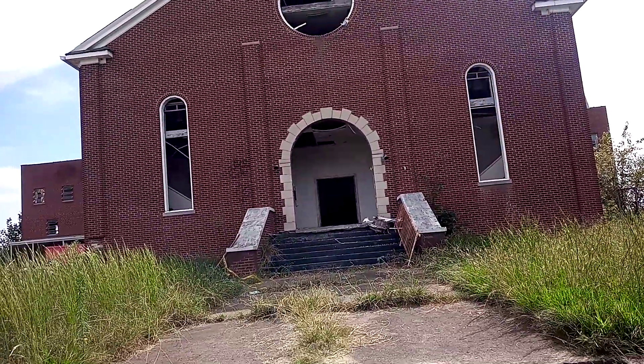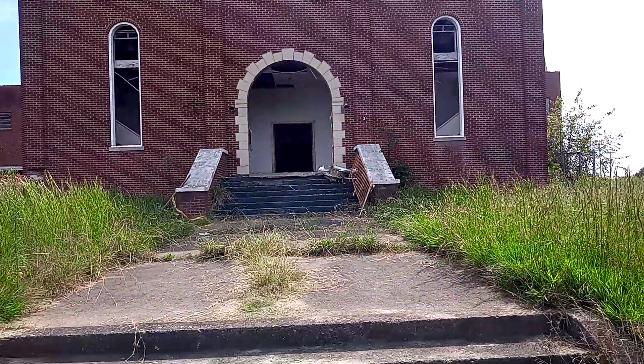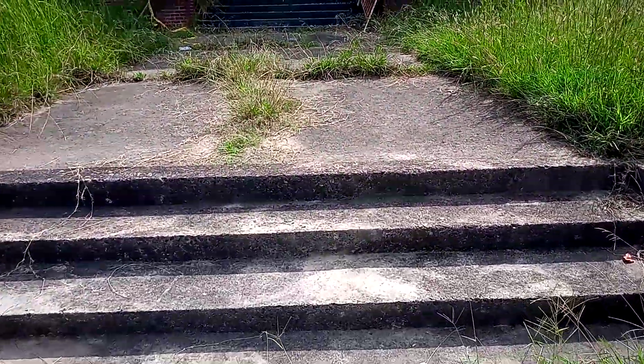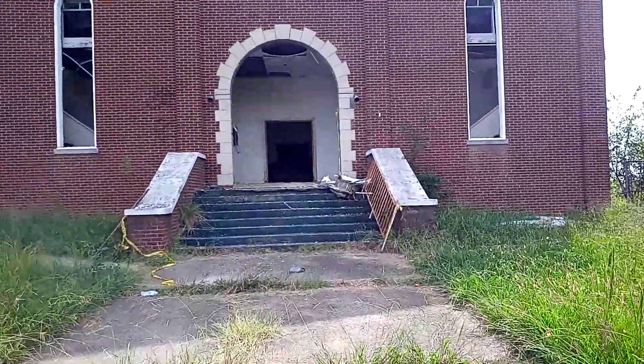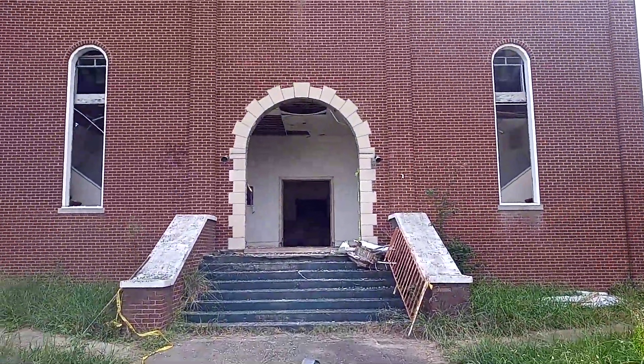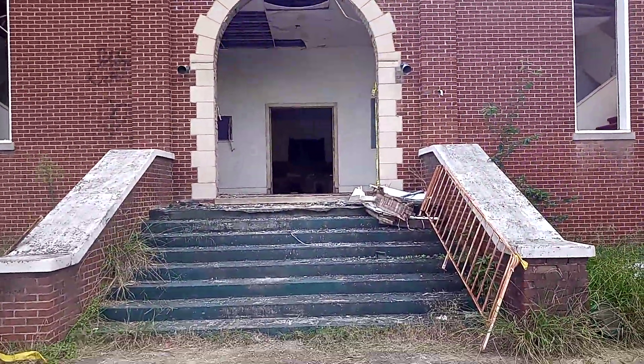Hello everybody, this is C4 Explorer. As you can see, I'm coming to you from what used to be a church. I decided to go ahead and show the outside shots because I like the architecture of this place — it's impressive, I think.